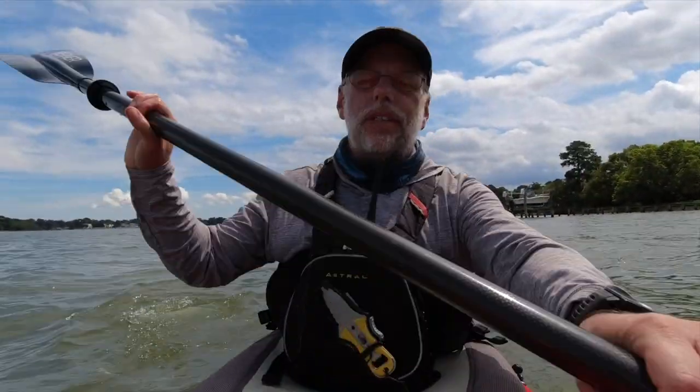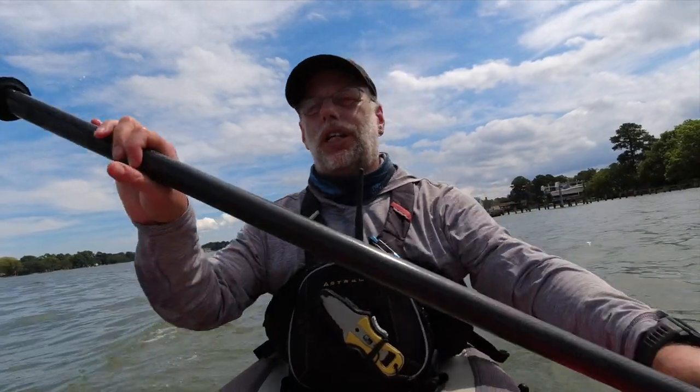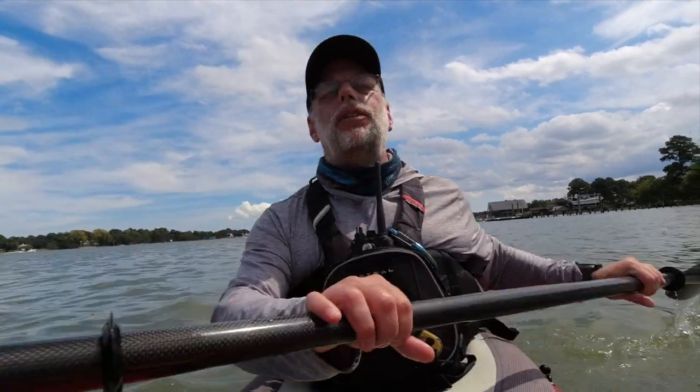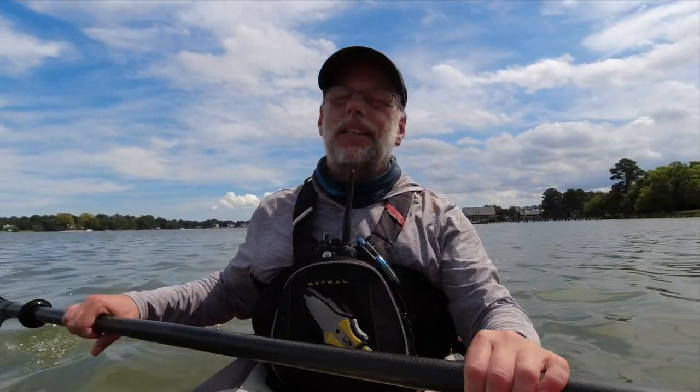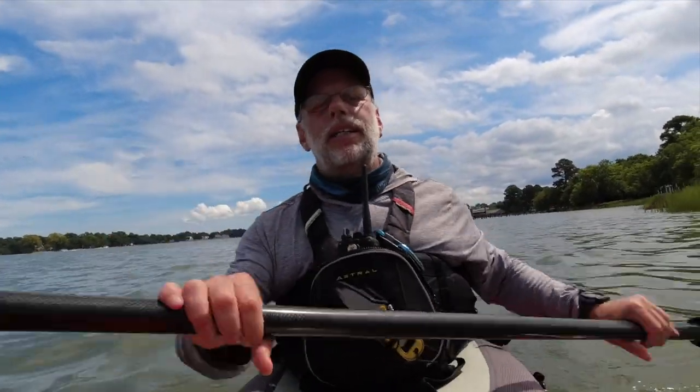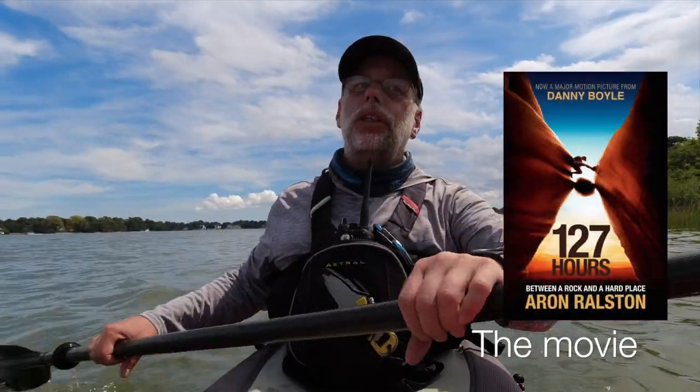So who is Aron Ralston? He's the guy who was hiking alone in a canyon in Utah — Blue John Canyon — and he dislodged a boulder which fell on him and trapped his hand. The only way he could get out was by cutting his own hand off. And the reason that was his only option was because he didn't tell anyone where he was going. He had no EPIRB, no inReach, nothing like that. Don't be Aron Ralston. He wrote a really good book though — I think it's called '127 Hours.' Check it out.